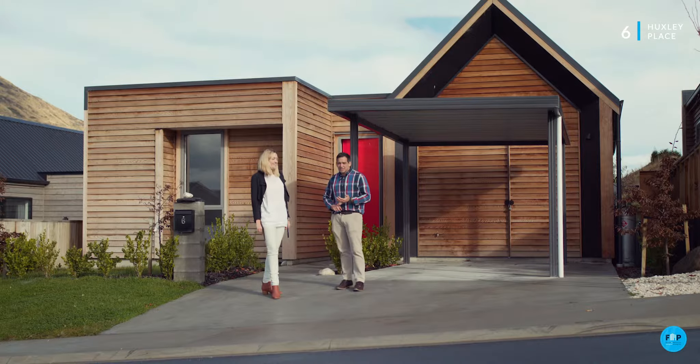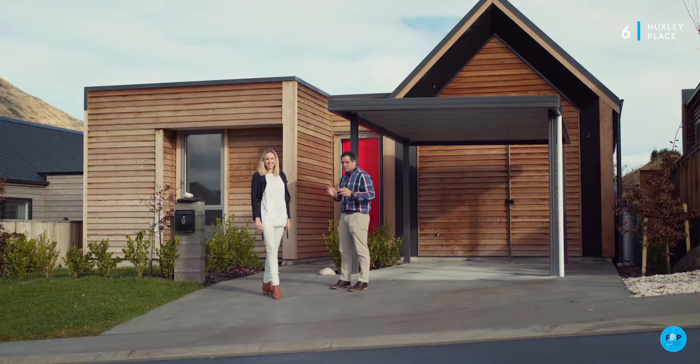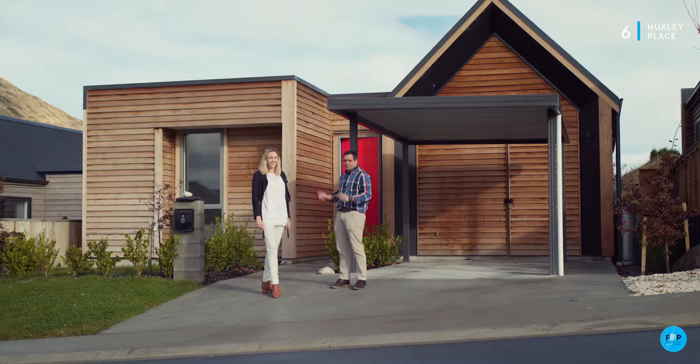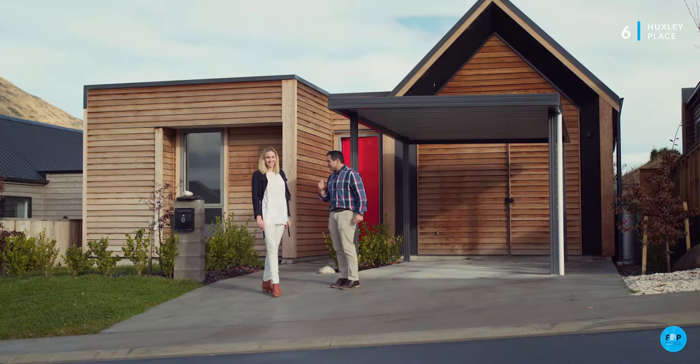You've got chimera bench tops, you've got fully tiled showers, and they've used eco ply on the walls just to upspec the insulation, and two heat pumps to keep this place toasty and warm. What a lovely place. Let's take a look.